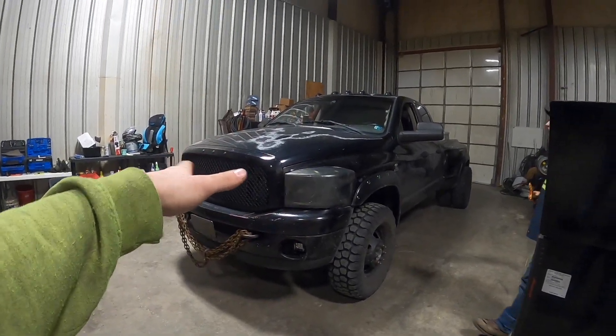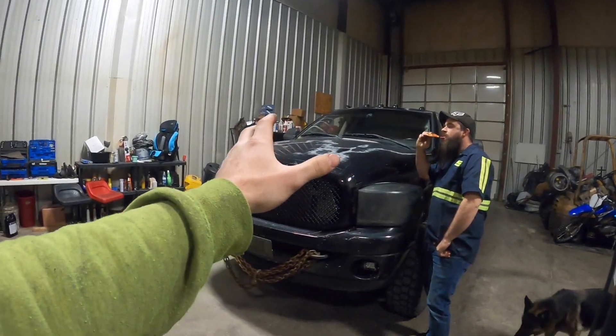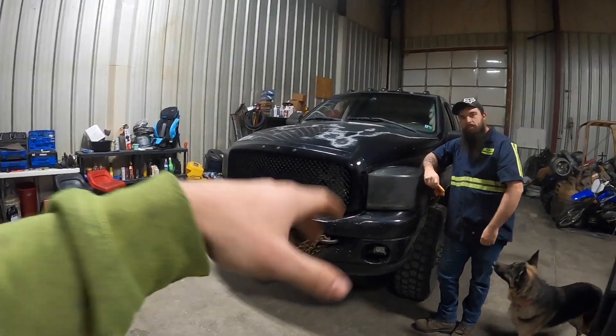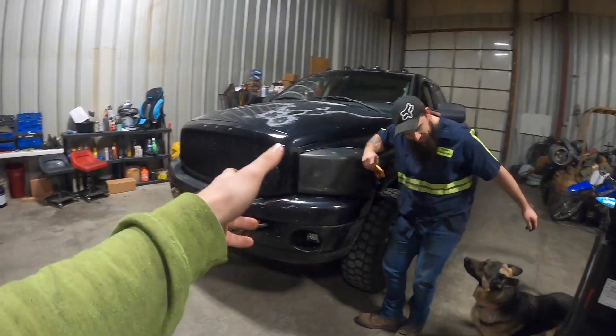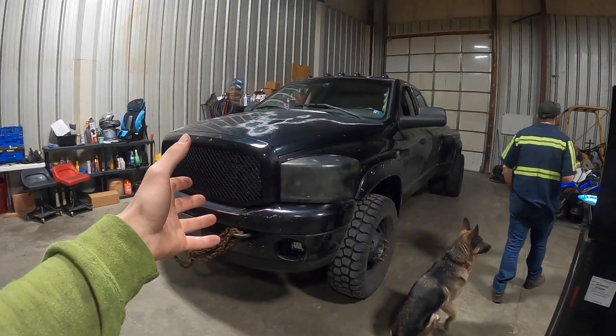We just did the 12-valve swap, everything's almost done — we just need to fix the instrument cluster. My main reasoning: I want to go over all of the numbers — what I'm going to be running, how much money I make per week, how much I spend in fuel, how much goes to taxes and savings, and how much this thing needs in repairs. We're going to be running 26,000 pounds or less — no more 21,000-pound trailers. I have a company to lease under instead of having my own authority, which is very expensive with insurance and everything.